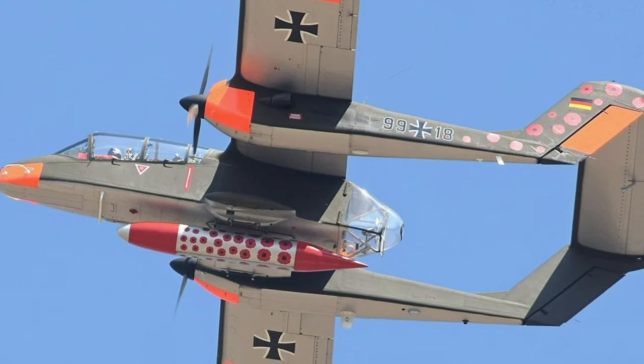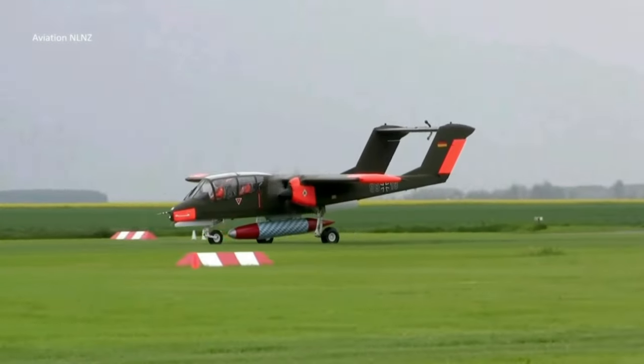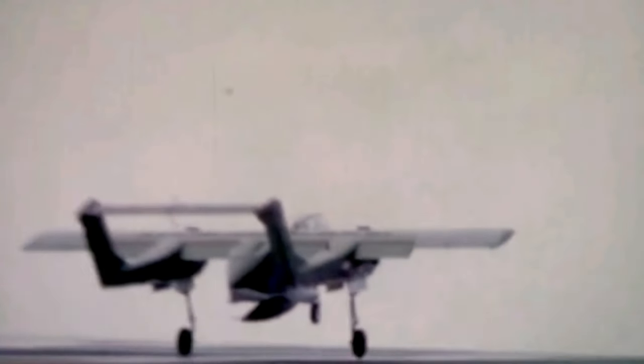The OV-10B Bronco variant was manufactured for Germany as a target tug. In the early 1970s, they received 18 aircraft. The Bronco was extensively used by the United States Marine Corps and the United States Air Force during the Vietnam War.